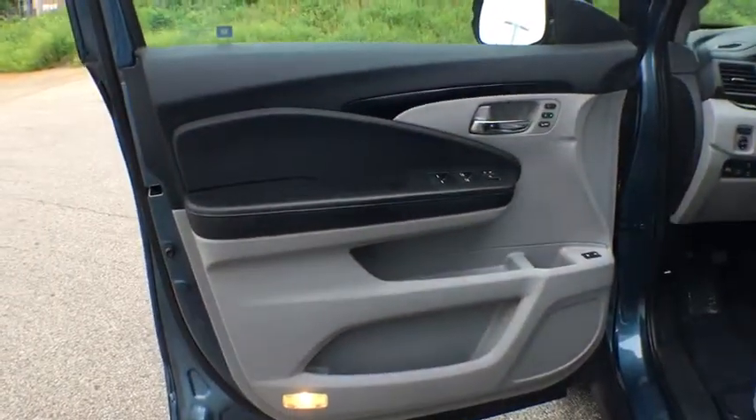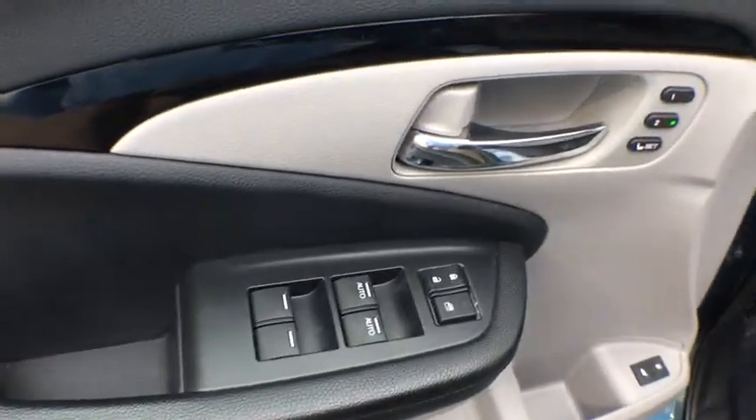Power windows, rear window defroster, electronic stability control, security system, compass, fog lights, child safety locks, trip computer, heated front seats.